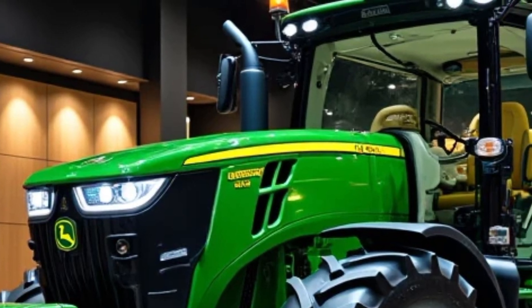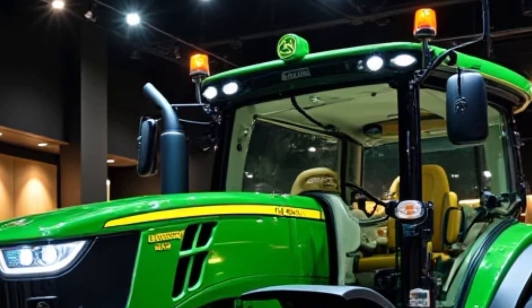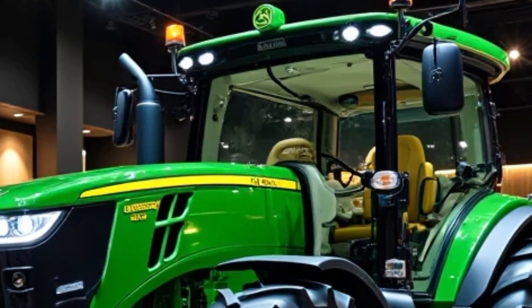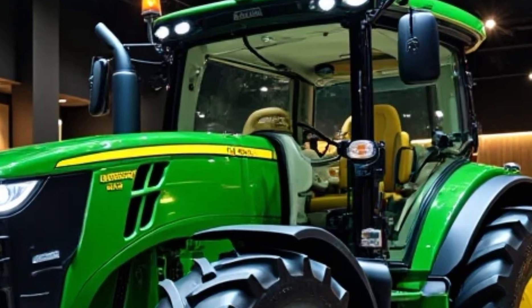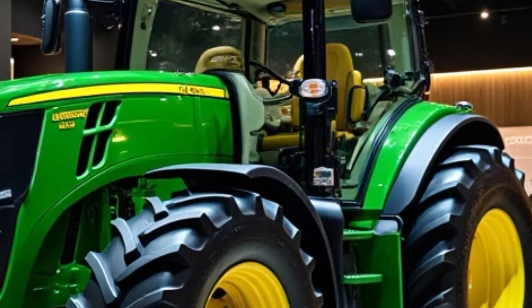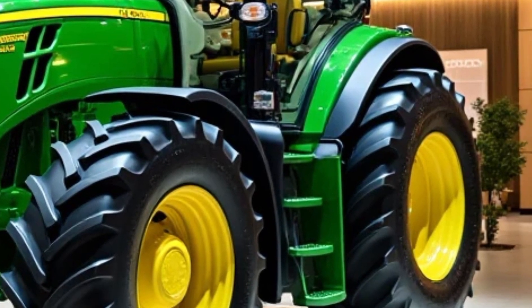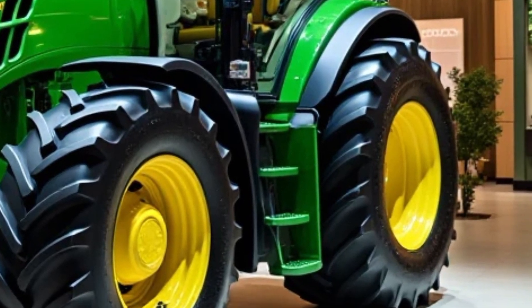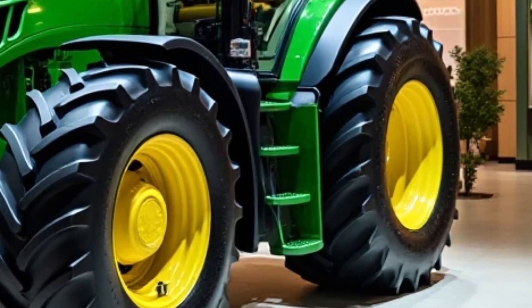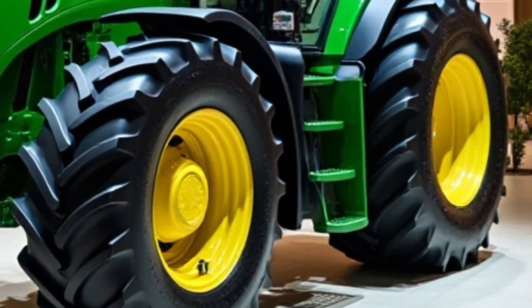The 2025 John Deere 5 Series has received some major upgrades this year, both inside and out. Right away, you'll notice its sleek, aerodynamic hood design, improved LED lighting, and a more ergonomic cab. But beyond looks, John Deere has packed in some serious power under the hood. These tractors range from 50 to 125 horsepower, making them perfect for a variety of tasks, from hay baling to front loader work and even row crop farming.